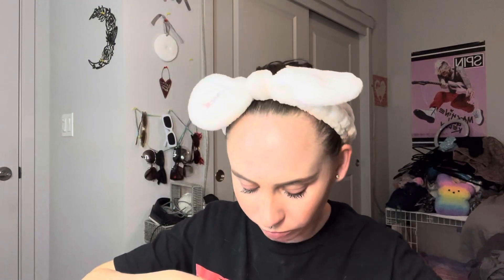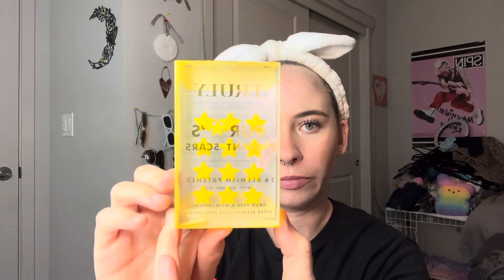And then I got these eyeshadow things. And then I got these acne patches — I got the star ones.